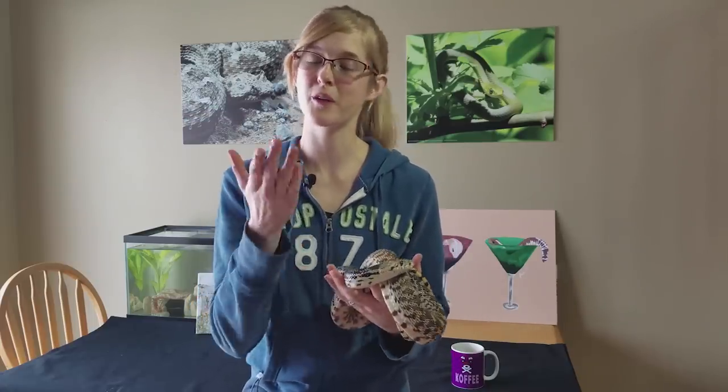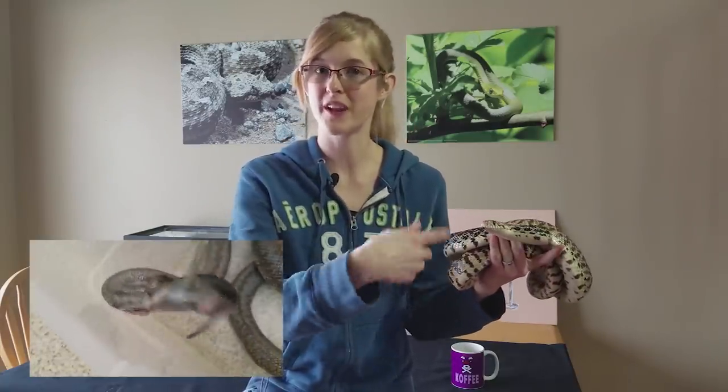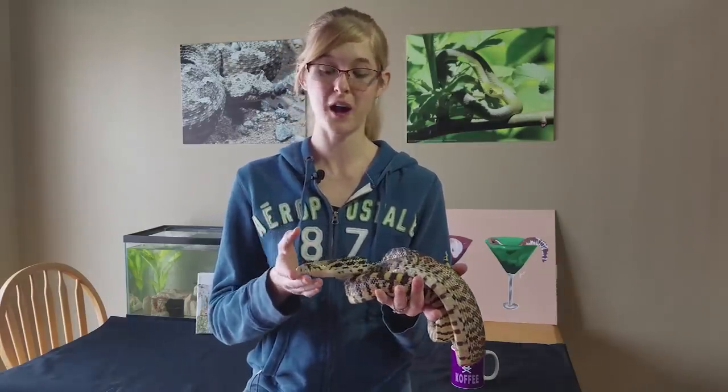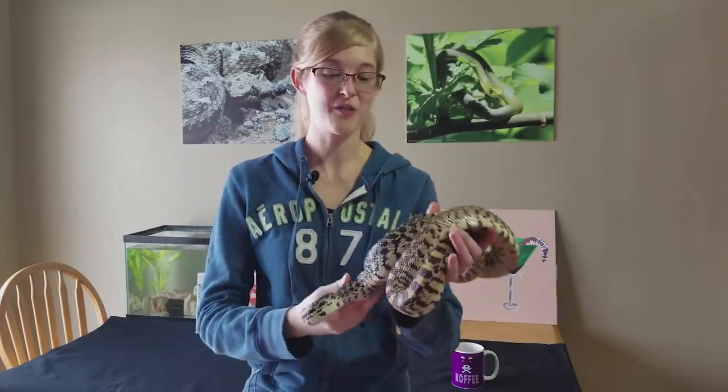Let's start with feeding live. One pro is that it's more natural behavior for the snake because it's able to stalk, strike, and wrap its prey, which is more natural than just eating an already dead mouse. Many people also state that feeding live is healthier because food will lose nutritional value over time in the freezer, and a live mouse or rat is very fresh — it doesn't get fresher than live — retaining all those proteins and nutrients.